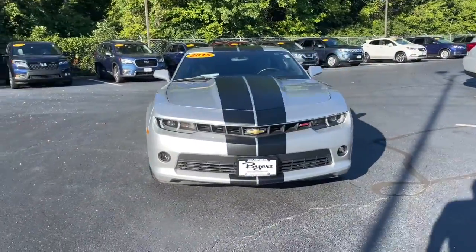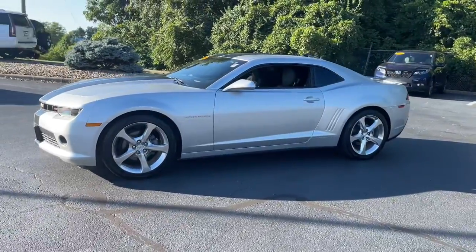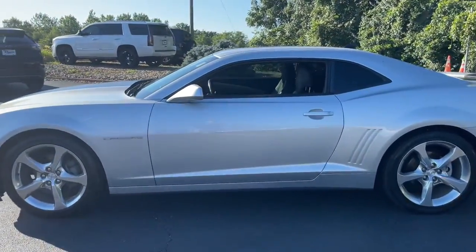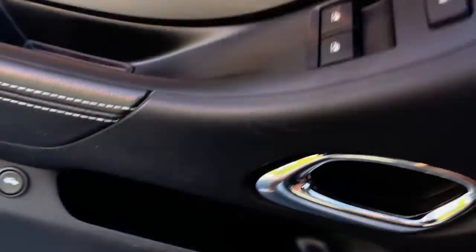Take a moment to check out the 2015 Chevrolet Camaro. With less than 70,000 miles on the odometer, this vehicle provides excellent value. Meticulously engineered for power and control, the Camaro's muscle and agility is the stuff of legends.